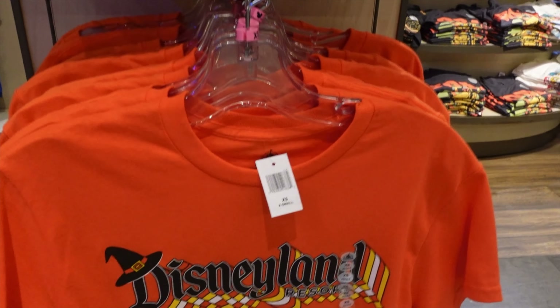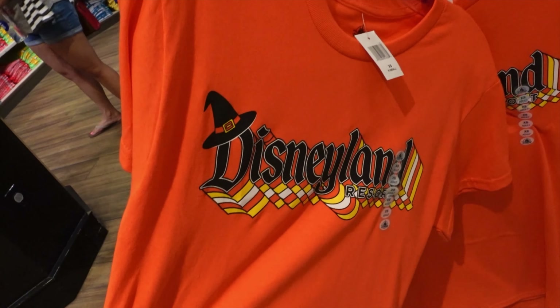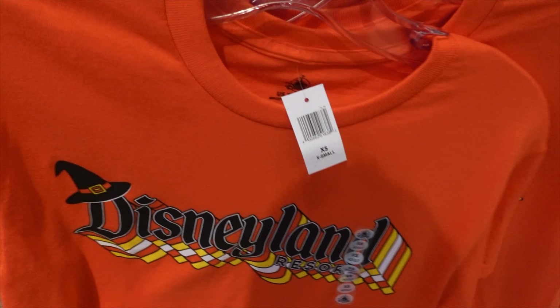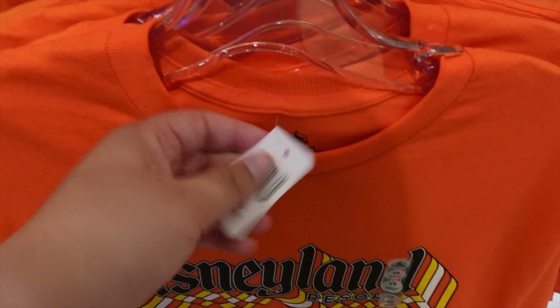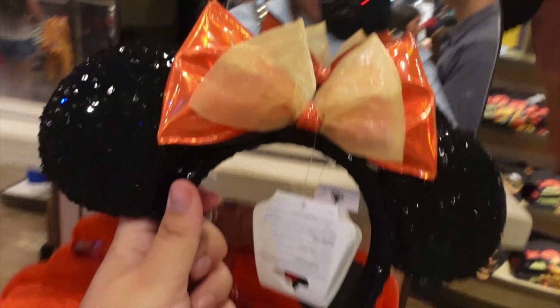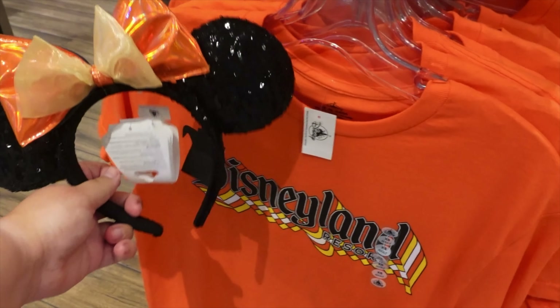Next we have this super cute shirt — this is actually the one I wanted. They have no price on them. And we have these cute little Halloween ears that go so cute with this shirt.